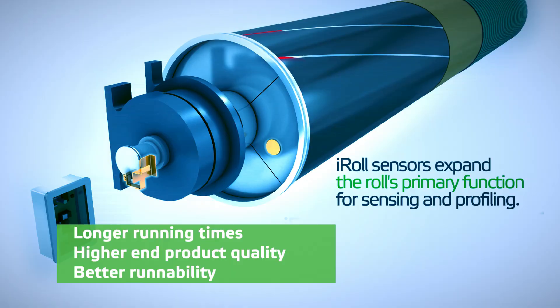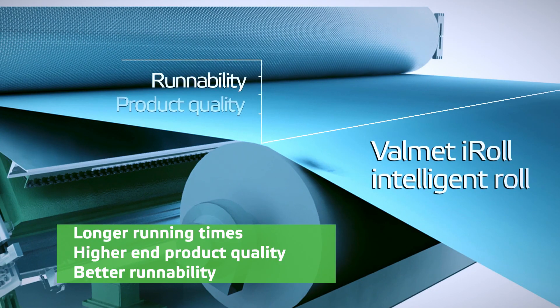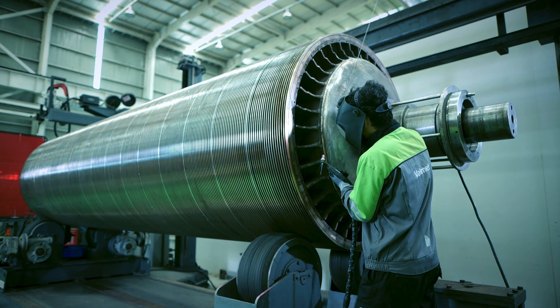Valmet iRoll solutions help to identify problems and ways to optimize the production process easily.